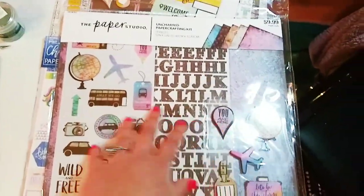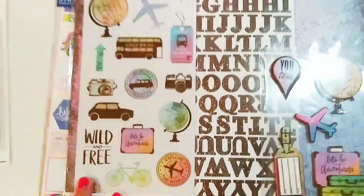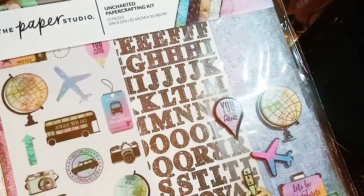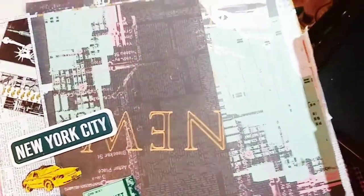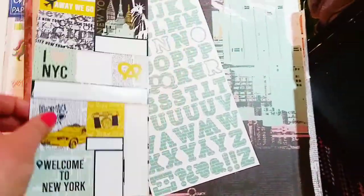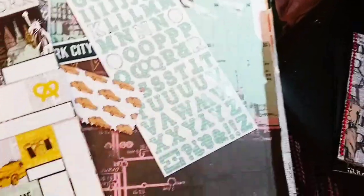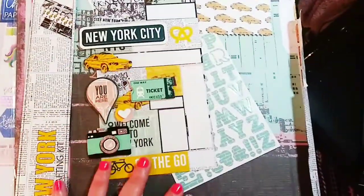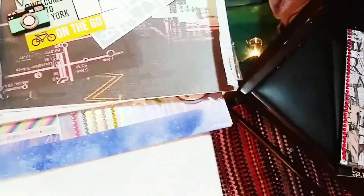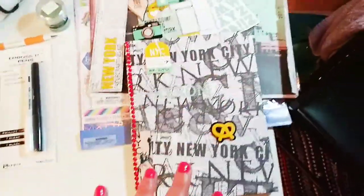This is the Uncharted paper crafting kit — I thought that was really adorable. Then last but not least, I was so happy when I found this New York themed paper — so awesome! I used most of it already because I made something with it. My husband just left the house so I said let me show you quickly what I made.